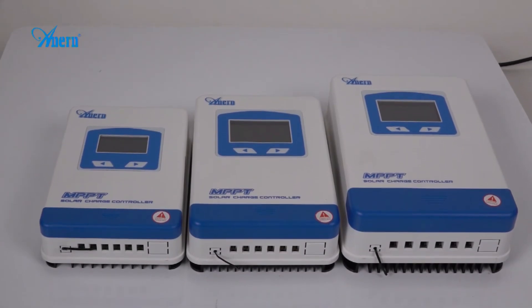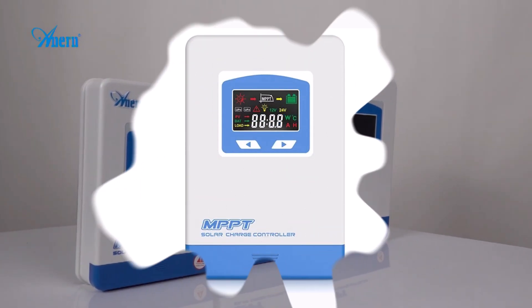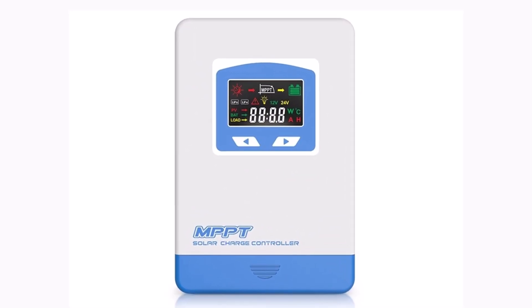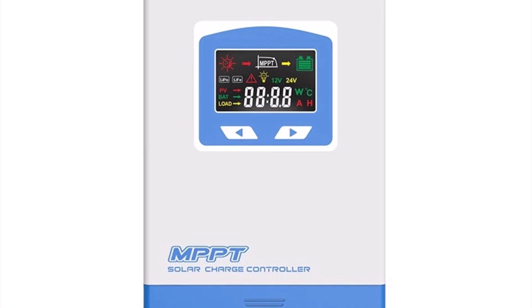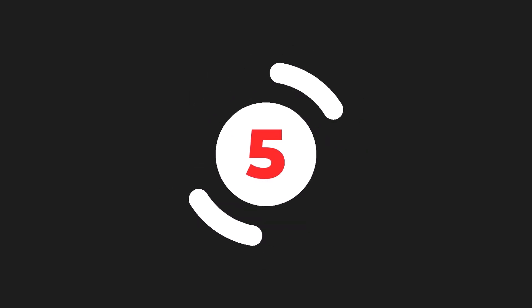The Anarn MPPT solar controller is a reliable and feature-packed choice for anyone seeking efficient solar energy management. Its versatility, smart features, and robust build make it a great addition to any solar system.